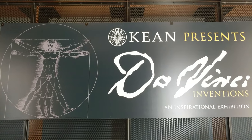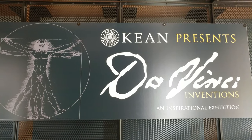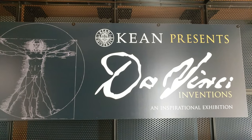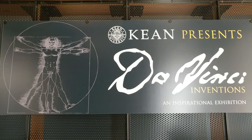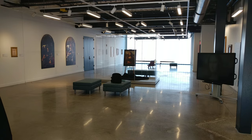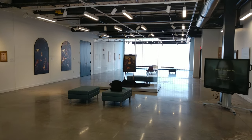I'm at Keene College Liberty Hall Museum and they have the Da Vinci inventions displayed by Grand Exhibitions. Poor Da Vinci — the only thing that people really cared about in his life was the Mona Lisa.